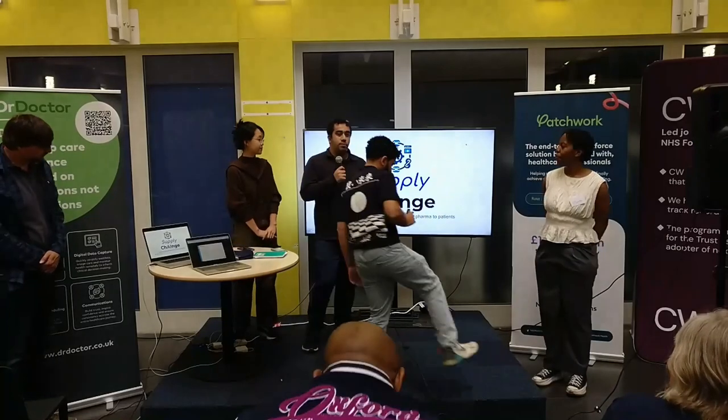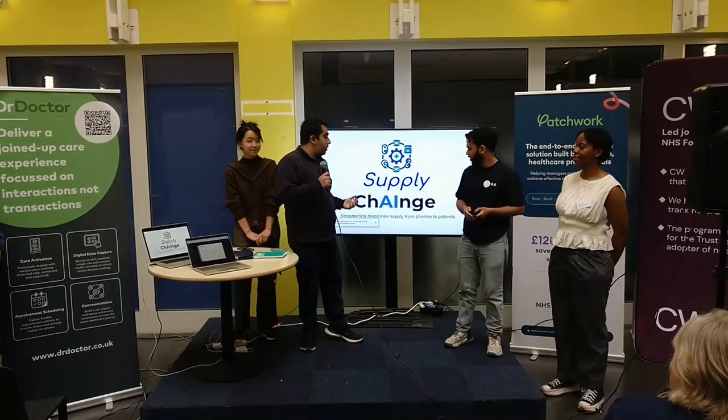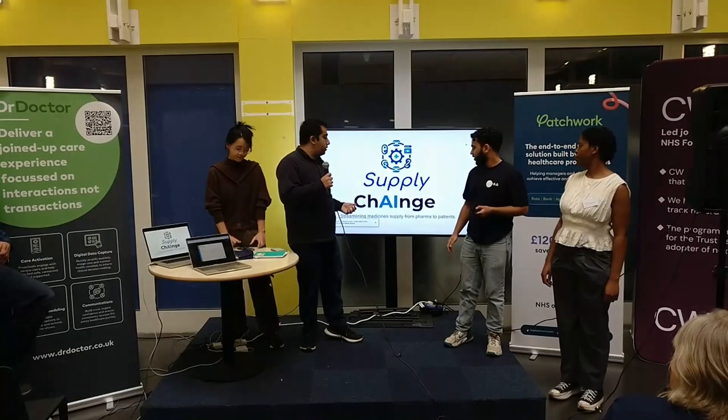Hi everyone, my name is Tanto and today I'm here with SupplyChains. We're looking to streamline the medicine supply chain from pharma to patients.